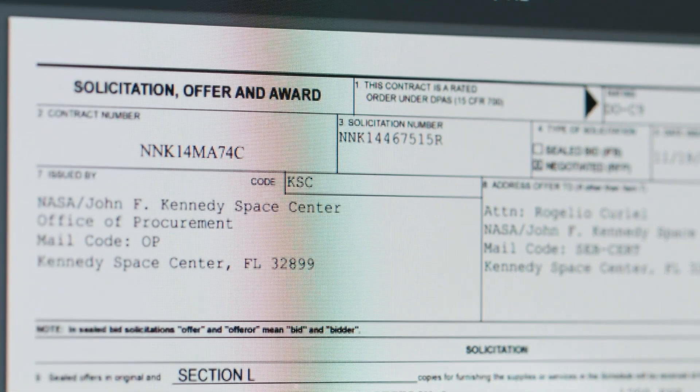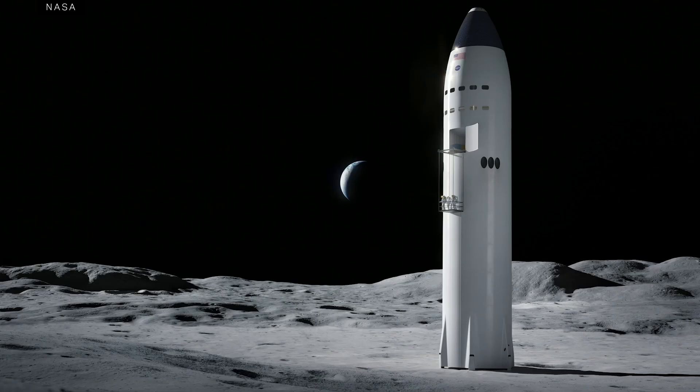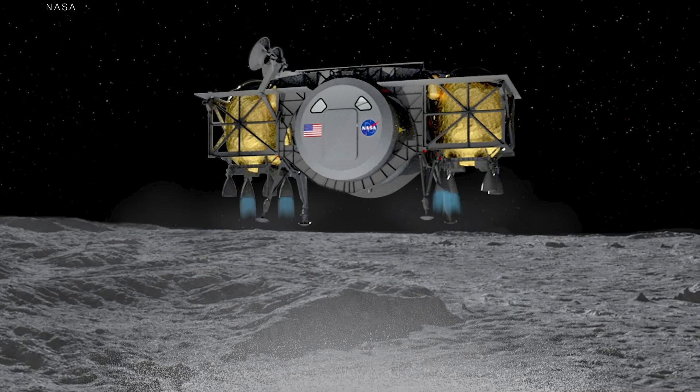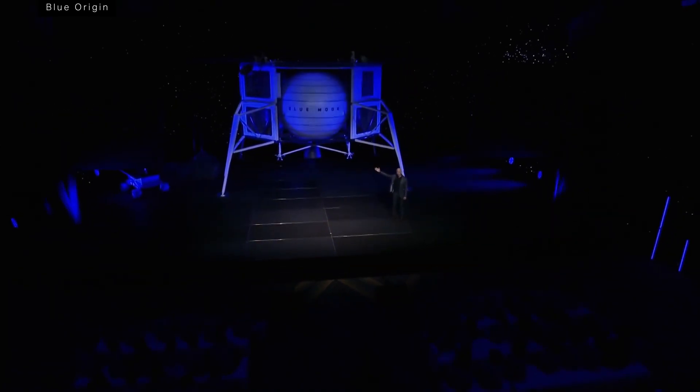In the long term, it's possible that this could become the norm for NASA. The space agency has standing contracts with both SpaceX and Boeing for regular flights to the space station, and they're considering the same contracting method for a new crewed lunar lander. Once again, the companies would build the lander and NASA would pay to hitch a ride.